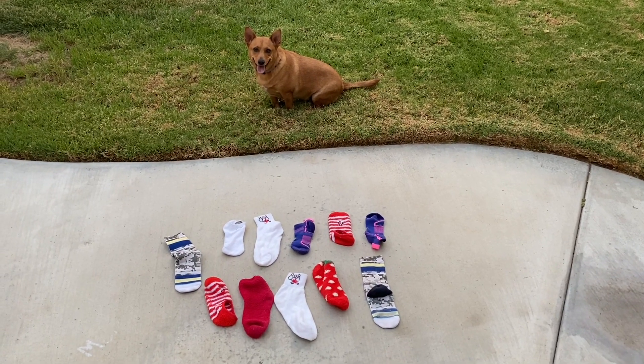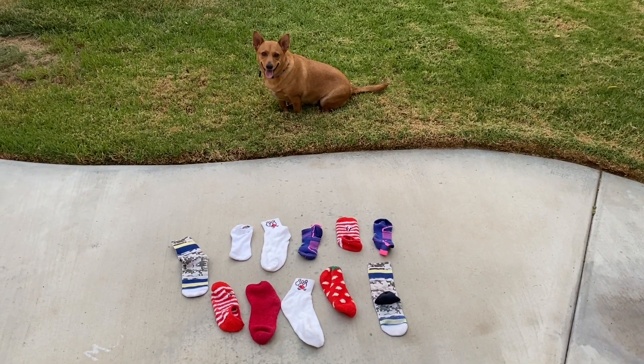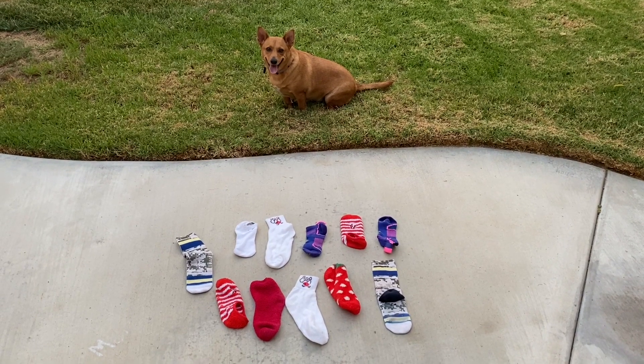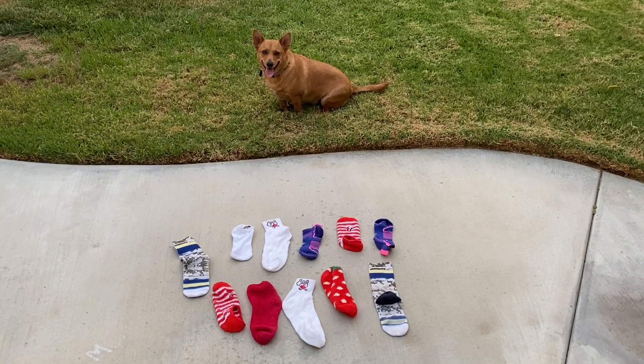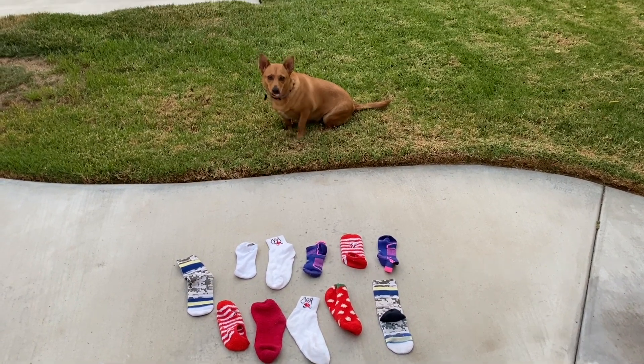Hey, scholars. Do you see all the socks? Professor Ginger is going to help us play a game where we find all of the socks that are exactly the same. Ready? Here we go.